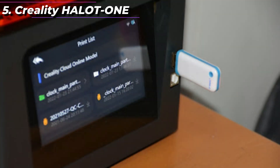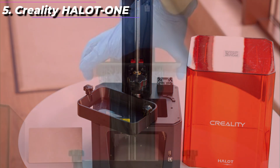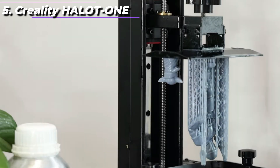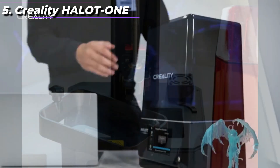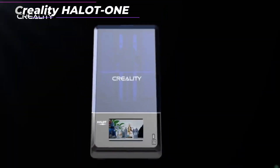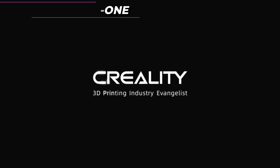It also has a built-in air purification system, which helps to reduce the odor that is often associated with resin printing. Overall, the Creality Halot 1 is an excellent choice for anyone looking for a high-end resin 3D printer. Its 4K monochrome LCD screen, large build volume, and user-friendly interface make it a top contender in the market. However, it is worth noting that the Halot 1 is a large and expensive printer and may not be suitable for beginners or those with limited budgets.